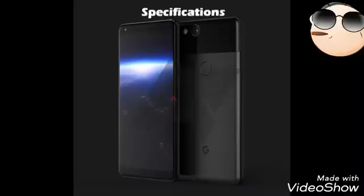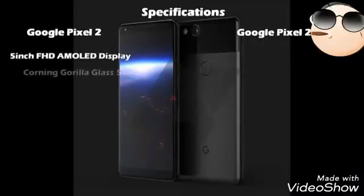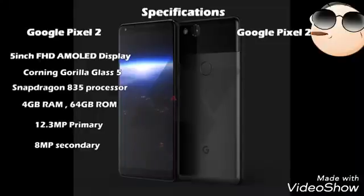Coming to the specifications, the Google Pixel 2 will be available in two variants: the Pixel 2 and the larger Pixel 2 XL. The Google Pixel 2 is rumoured to feature a 5-inch Full HD AMOLED display protected by Corning Gorilla Glass 5, powered by Qualcomm Snapdragon 835 coupled with 4 GB of RAM.